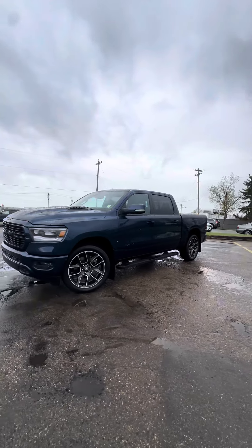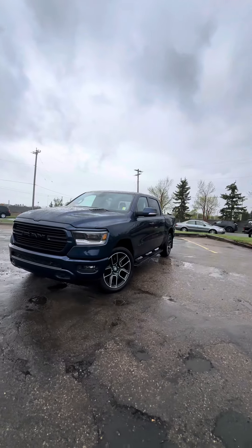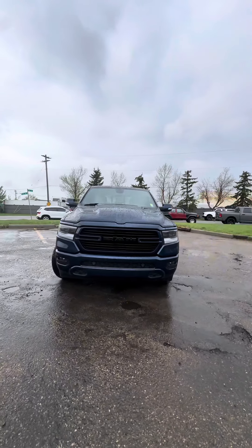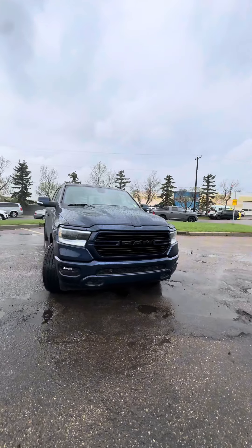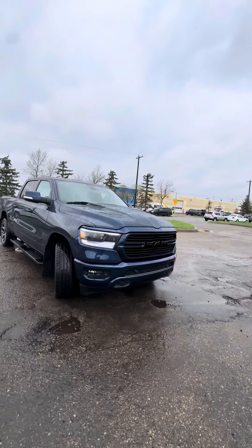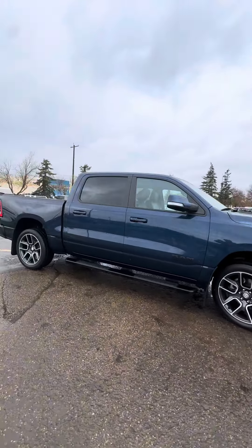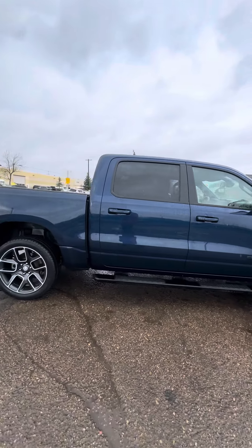Hello, Manny here from Underdog, just showcasing the 2019 RAM 1500 Sport. As you can tell, the truck is in immaculate condition — this blue color really does pop out in the daytime. LED lights, side steps — really nice truck, really nice condition.